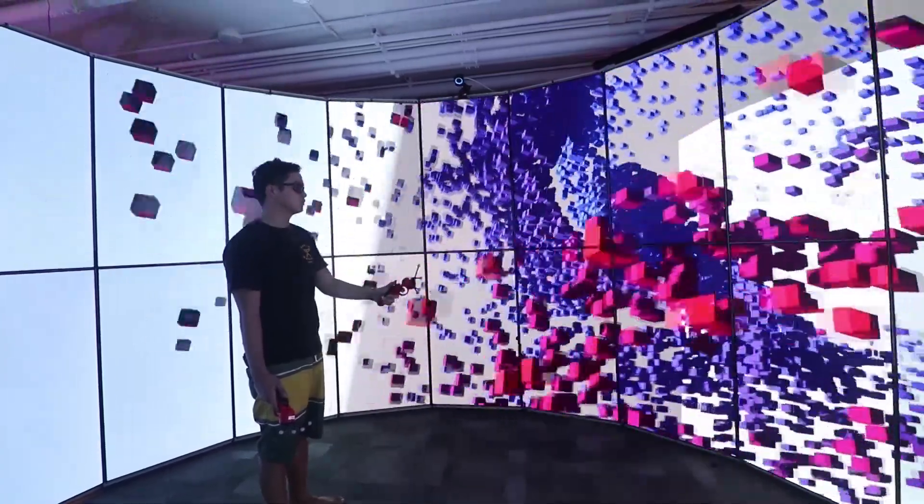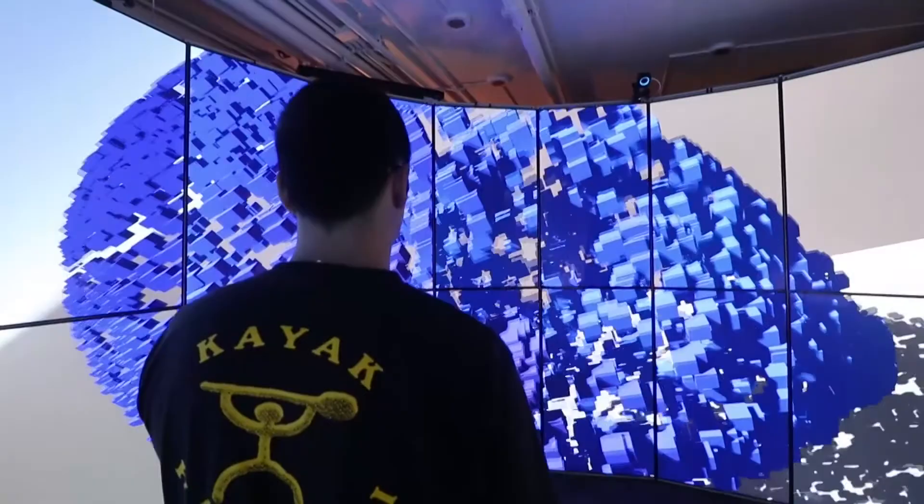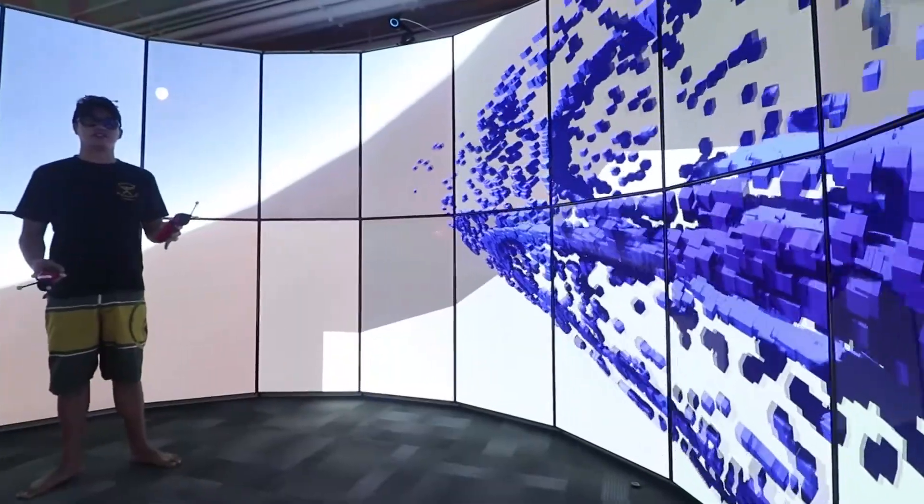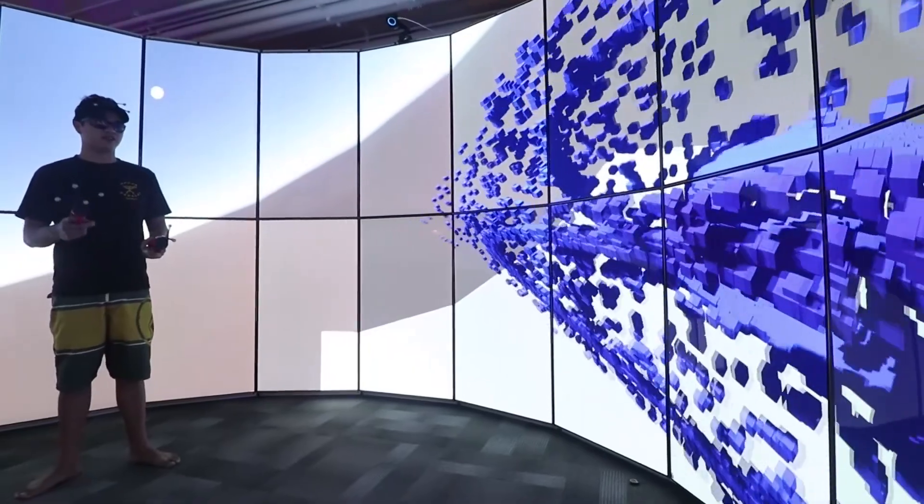The display chamber hosts 32 LED screens with almost 283 megapixels of resolution. For perspective, a high-definition monitor is about 2 megapixels. Students working in Jason Lee's lab put the whole thing together.